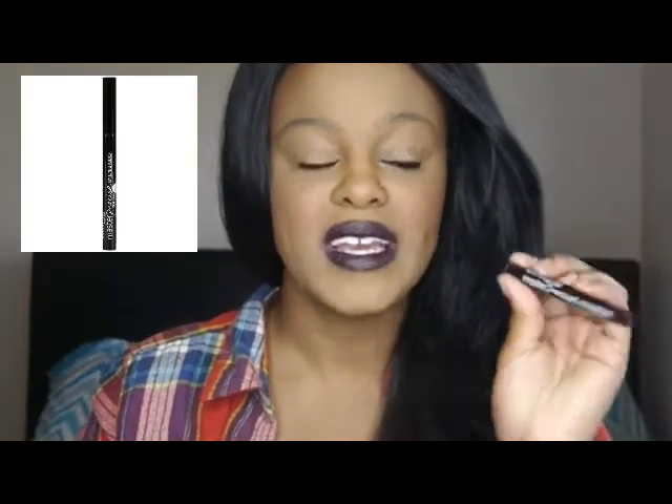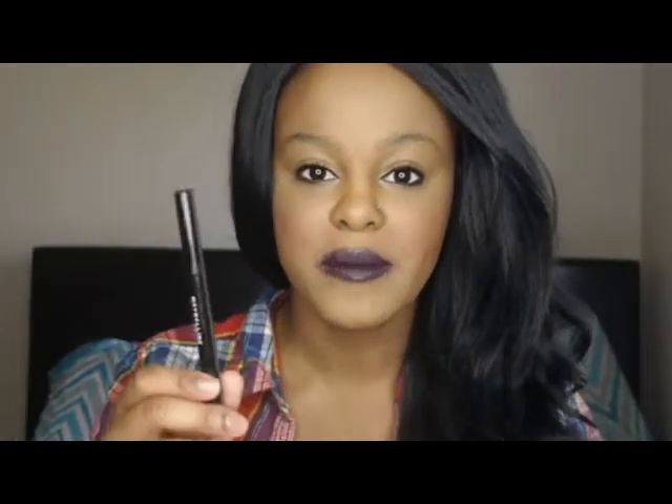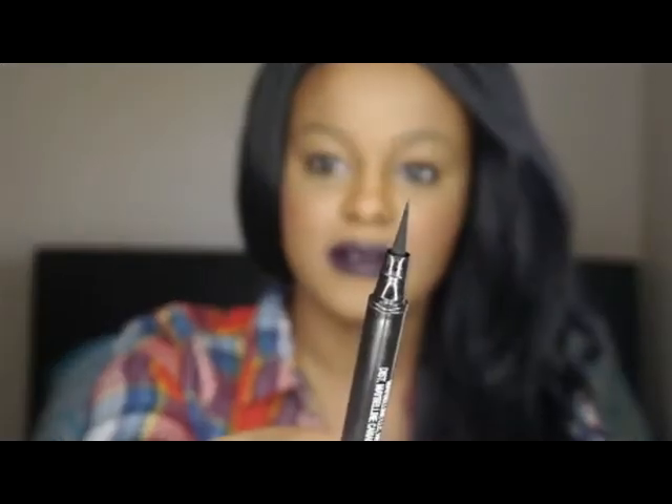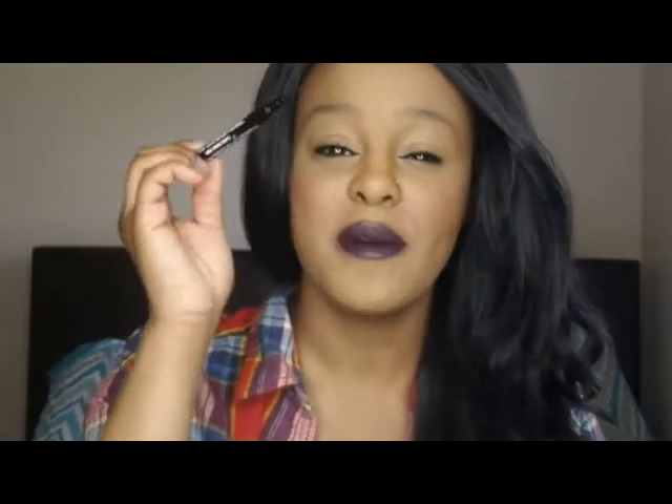I have been rocking Maybelline's Master Precise eyeliner all month. It's super pigmented and the tip of this is so fine — I don't know if you guys can see that. It is so perfect for winged liner and I think it's like seven bucks, so super affordable too.